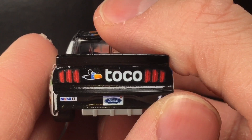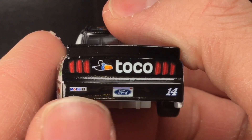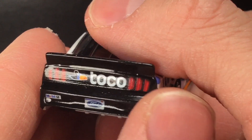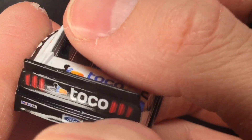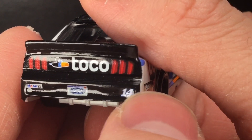Over here on the caboose, you got Toko once again. You got a Made in Michigan Ford license plate, Mobile One, 14. Love those Mustang taillights. Black spoiler. You do have a bad air bubble here — you can just see it right in that corner. It just creates a crease line, but yeah, that's unfortunate.